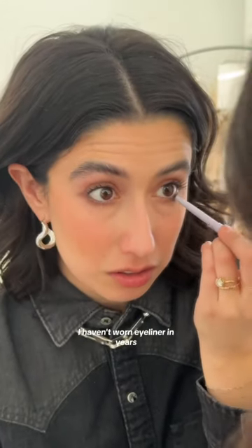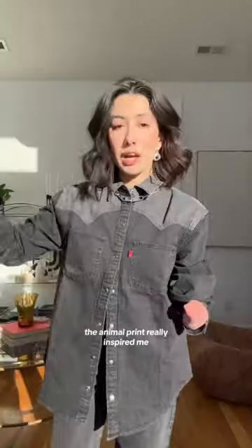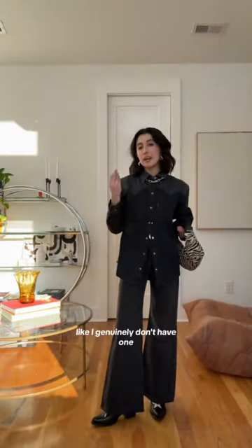I haven't worn eyeliner in years — I'll say it looks pretty good. The animal print really inspired me so I think I want to do this zebra bag. Am I committing a crime by not doing a cowboy hat? I genuinely don't have one but also I don't think I could do it.